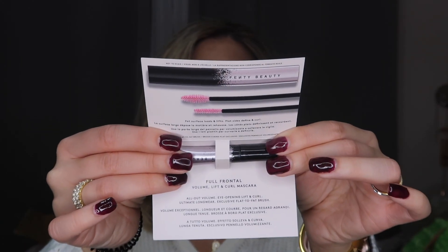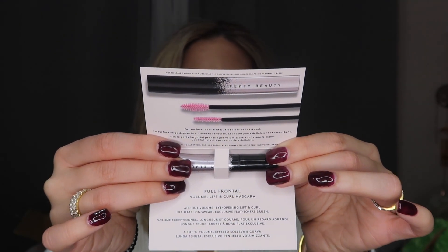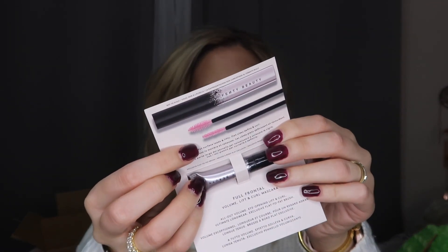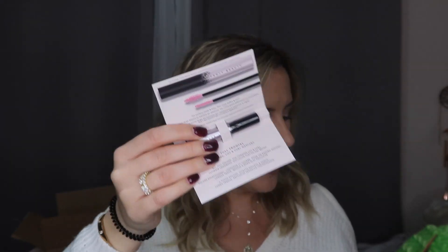The next thing I got was a sample of the new Fenty Beauty mascara. It's really cool — the wand has two different sides. One side is fluffy, which is supposed to load and lift your lashes, and the flat side is supposed to define and curl. You use the fat side first and then go in with the thin side. I'm super excited to test this out and I'm definitely going to do a first impressions video on it.